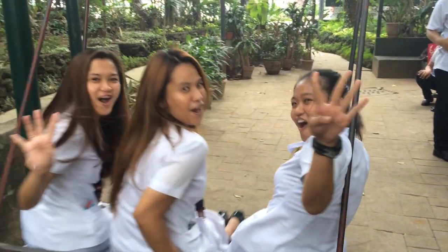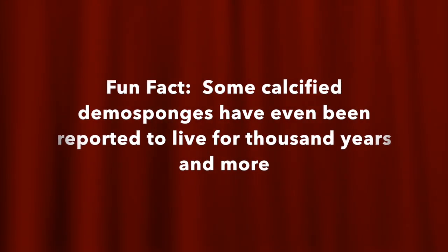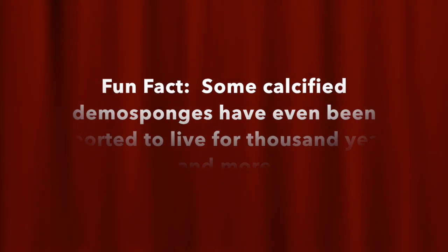Fun fact number four! Some deep sea sponges can live up to the age of 200 years. Fun fact number five! Some classified demo sponges have even been reported to live for a thousand years and more.